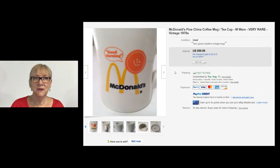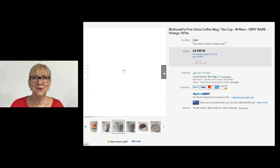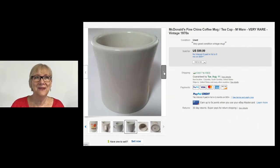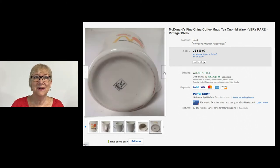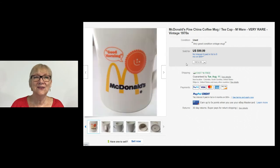I'm not quite sure what makes this McDonald's coffee cup so rare. I guess I wouldn't know one McDonald's cup from another — I don't drink coffee. But McDonald's Fine China, vintage 1970s — somebody thought it was rare and paid $99.99 with free shipping.